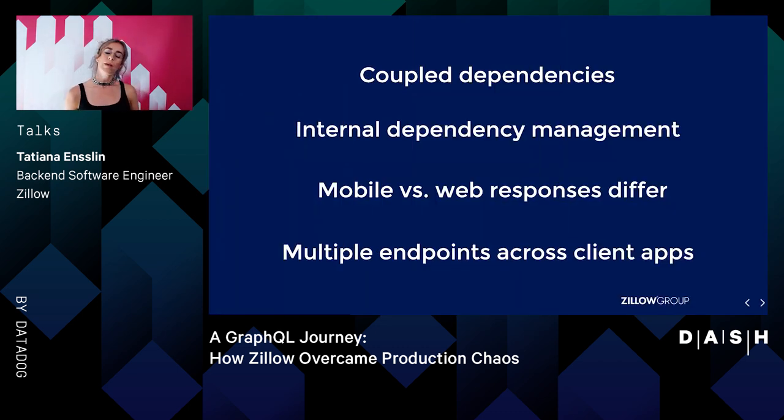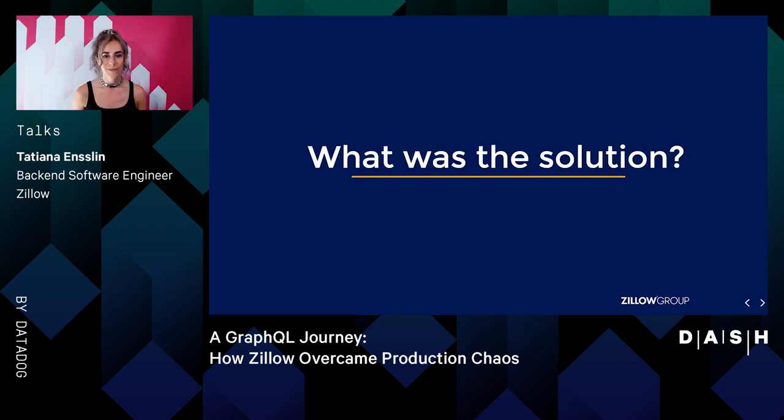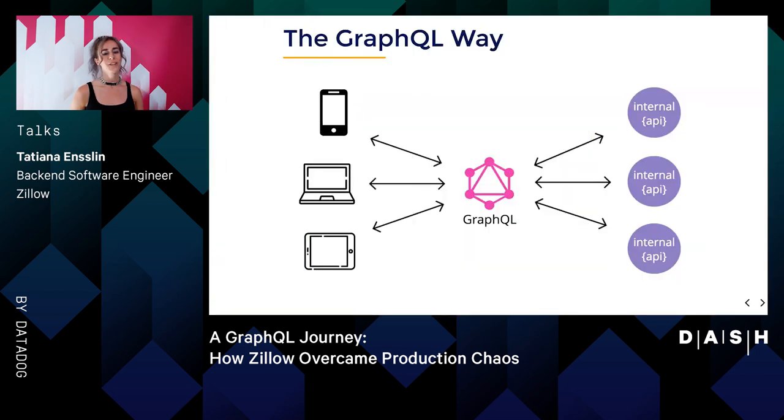With all of these pain points, Trulia.com was already breaching a point of production chaos. Noticing the amount of tech debt that was starting to progressively build, engineers at Trulia investigated a new architecture which had the potential to remedy these problems, if we could successfully transition. What was the solution to these problems? GraphQL. And so Trulia's journey began. Keeping what could be better in mind, Trulia settled on a migration to GraphQL as an API gateway.